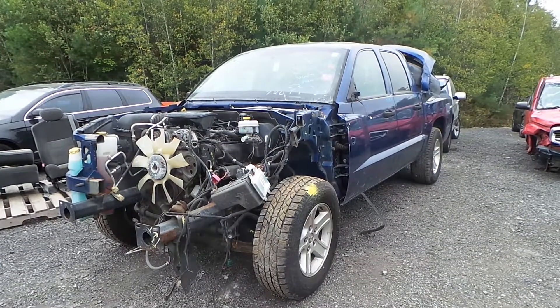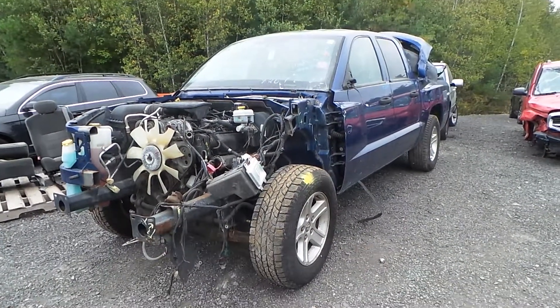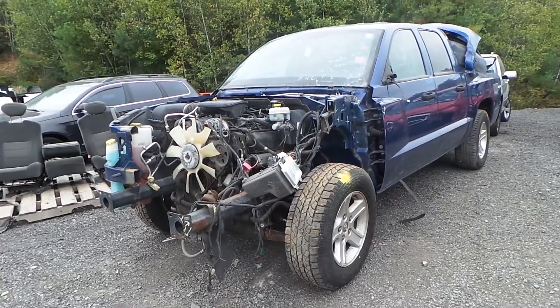Hi, this is Alex with New England Auto and Truck Recyclers, and today we are parting out a 2011 Dodge Dakota, stock number M70818.